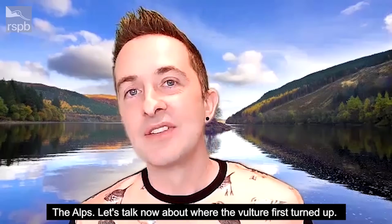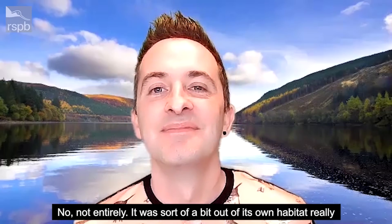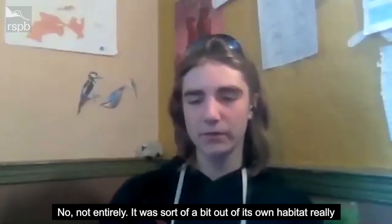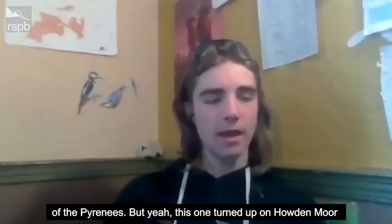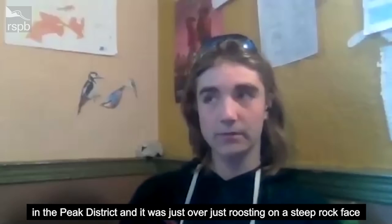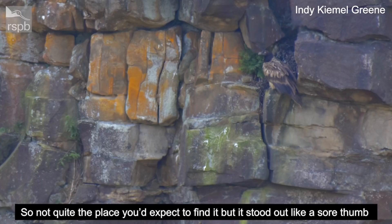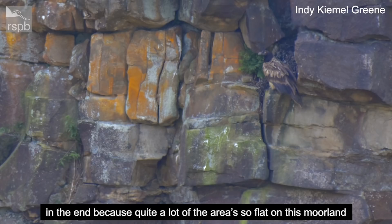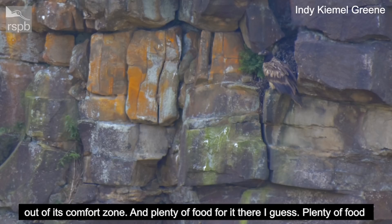Let's talk about where the vulture first turned up. Where did it appear and was it somewhere you'd expect to see it? Not entirely. It was a bit out of its own habitat, because obviously it's come from the French Alps and the high mountains of the Pyrenees. But this one turned up on Howden Moor in the Peak District. It was just roosting on a really steep rock face — not quite the place to expect to find it. It stood out like a sore thumb because quite a lot of the area is so flat on this moorland.